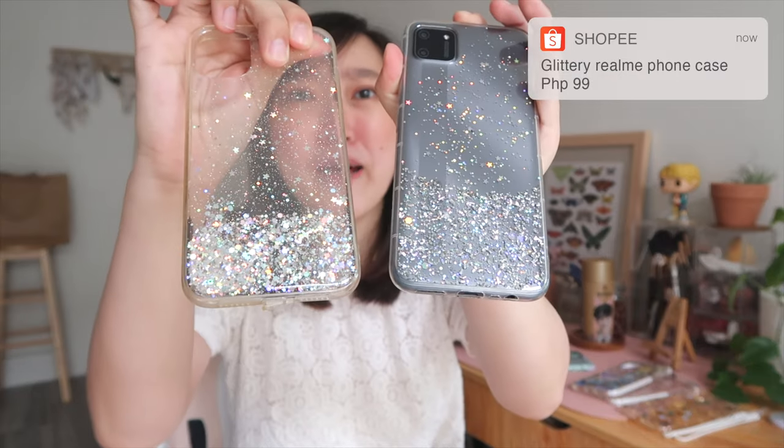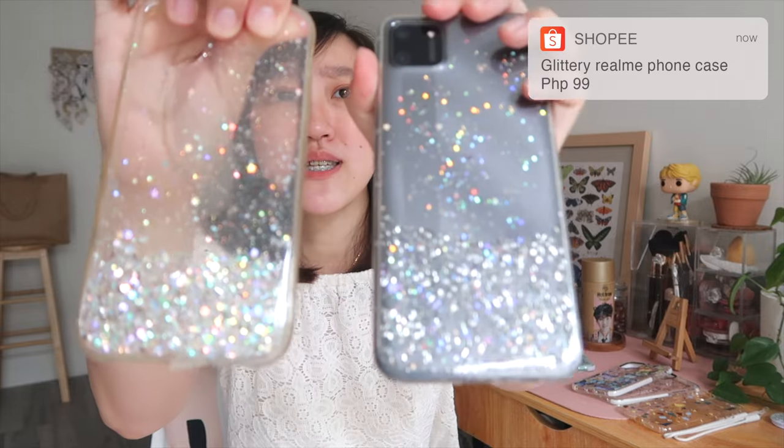By the way, for my glittery phone case style, I also have a matching case for my Realme C11 — it's kind of the same glittery design with stars and dots. It's a hard case and it actually came with a glittery pop socket too. I think I got it for 89 pesos — super affordable! And of course these cases are available in other iPhone and Android models too, so I'll put the link below.